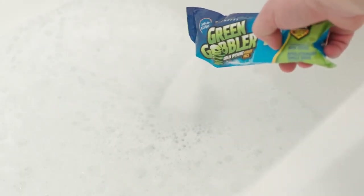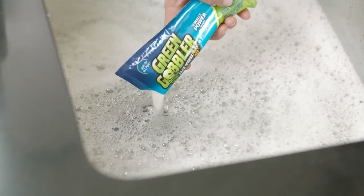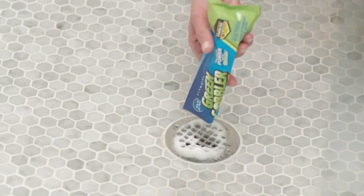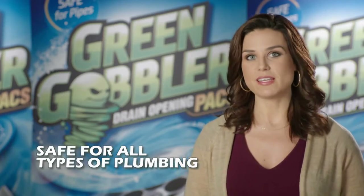The pre-measured packs take the guesswork out so you're always using the right amount. And because Green Gobbler has only green ingredients, it's biodegradable. So it's not only safer for your family, it's safe on plastic pipes, copper pipes, PVC pipes, even septic systems.